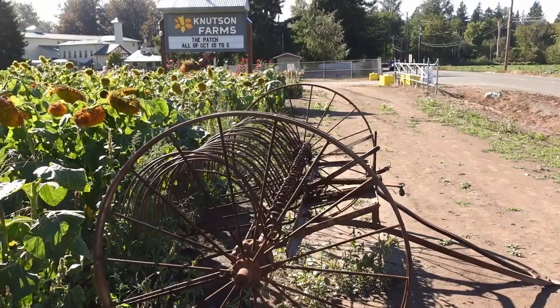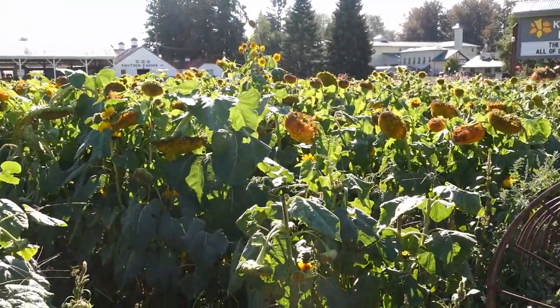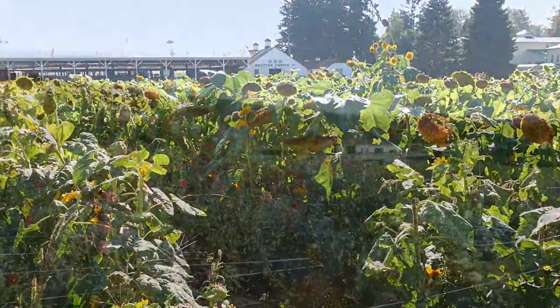Hello again. I'm out at Knutson Farm in the Puyallup River Valley, near Sumner. I live just up the hill from this little farm. And I noticed the other day that they have a new flower shop open, and a bunch of beautiful sunflowers blooming. So I wanted to stop in and do a painting.